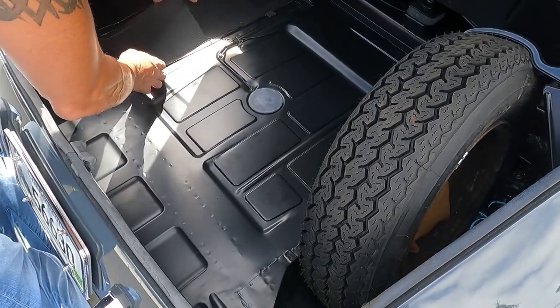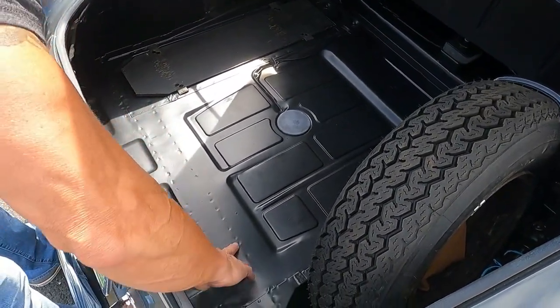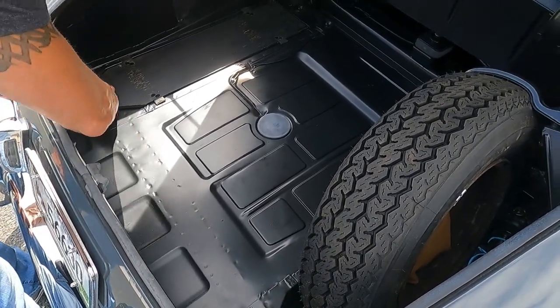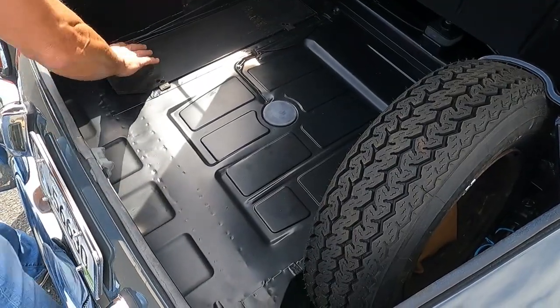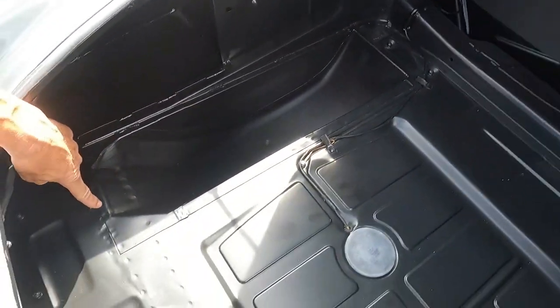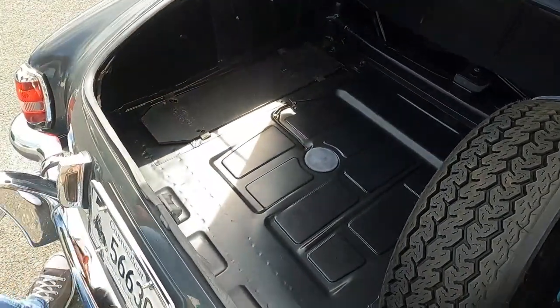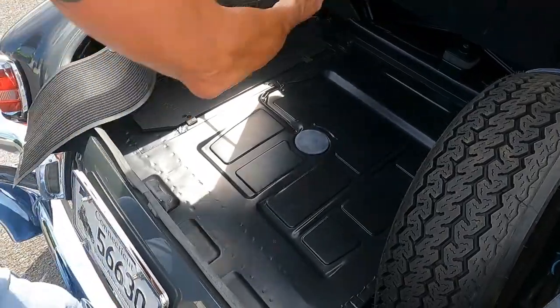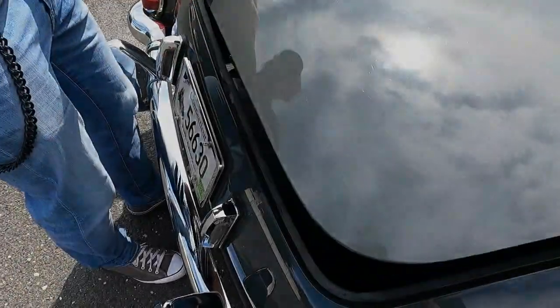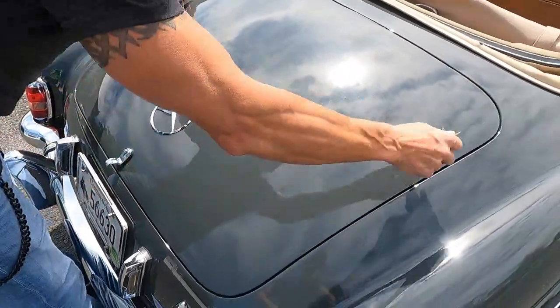The trunk is absolutely beautiful, with rubber mats that are very nice, soft, and pliable. This mat has a small crack in it. Looking inside the trunk, you see no corrosion — as a properly restored vehicle, it has all the correct weld points. The trunk fits beautifully with nice gaps, sitting nice and tight all the way around.